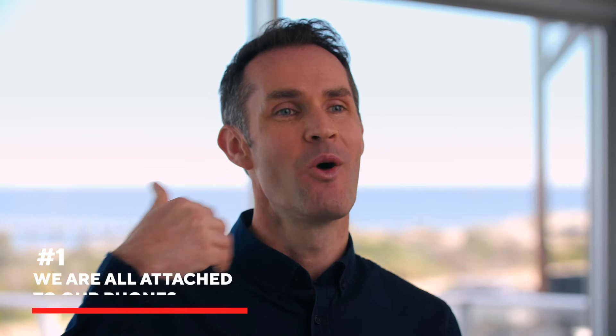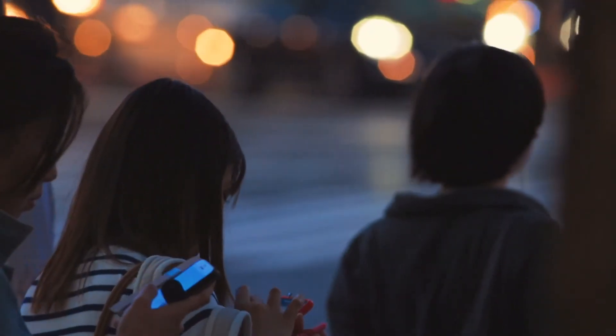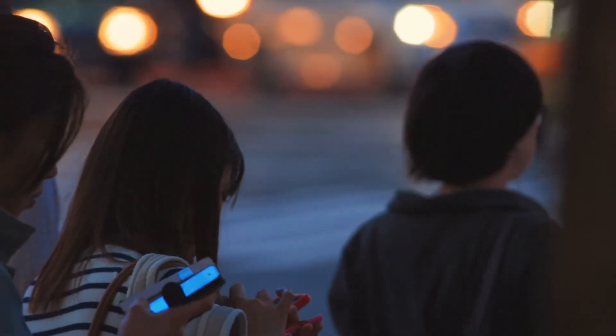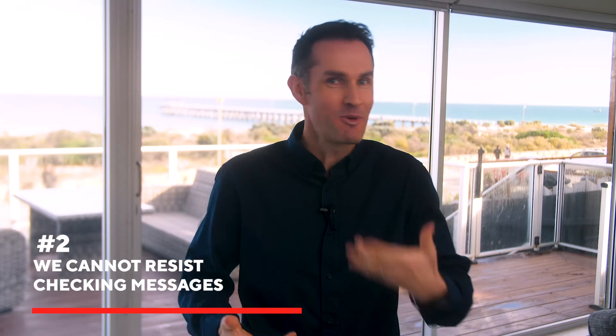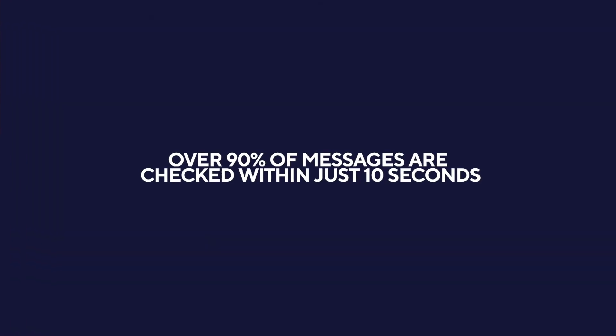This one step — changing platforms — makes all the difference. A few reasons why: firstly, we are all attached to our phones, it's our preferred communication method, so you are reaching your audience where they are most likely to be happy to hear from you. Secondly, we cannot resist checking any message when it comes through — a text message comes through and we can't resist it. Over 90% of messages are checked within just 10 seconds, compared with email which has typical open rates of only 10 to 15%.